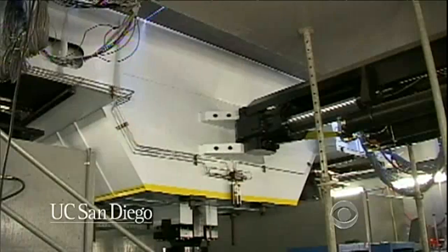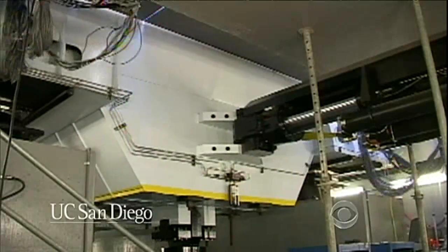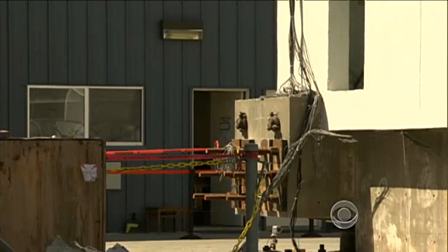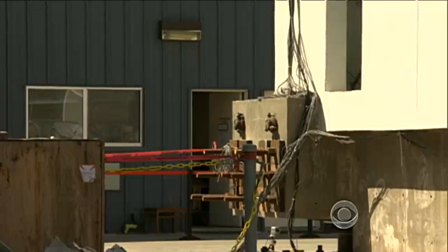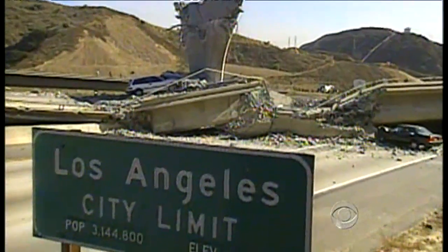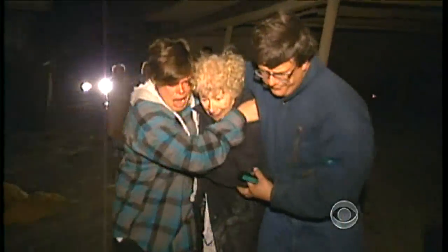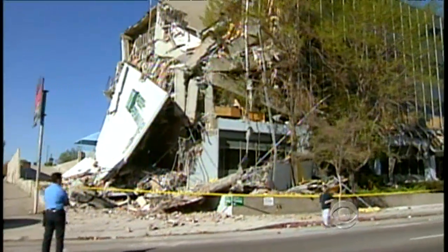The building sits on top of powerful hydraulics that can simulate nearly any earthquake. One test simulated the 6.7 magnitude quake that hit Northridge, California in 1994. Fifty-seven people died, and the quake caused $20 billion in damage.